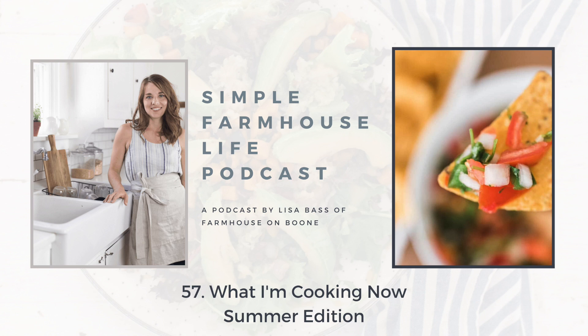You are listening to the Simple Farmhouse Life podcast episode 57. Today I'm going to talk about what I'm making in my kitchen. It is summer, which means that everything is ripe and available and in abundance, and so it's a really fun time to experiment in the kitchen. Also a great time to make simple meals because if you're like us, you want to be doing things outside right now.